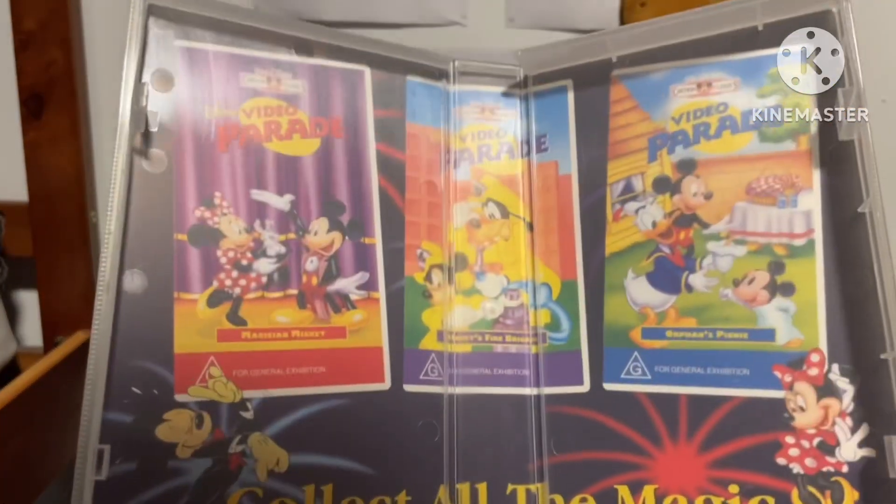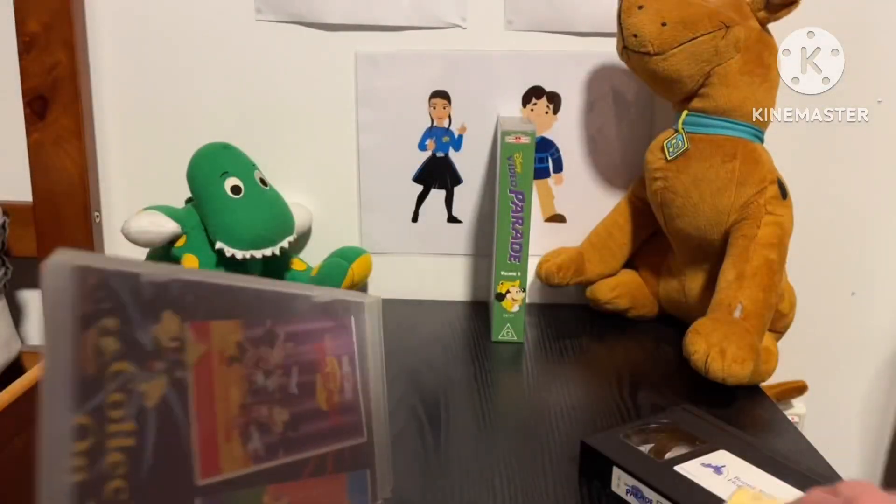Looking at the inside, there are other Disney videos listed. I'll show you that one next, but I'll get Orphan's Picnic very soon.